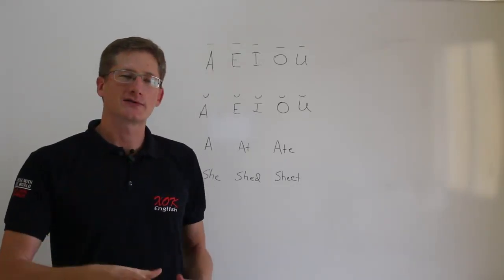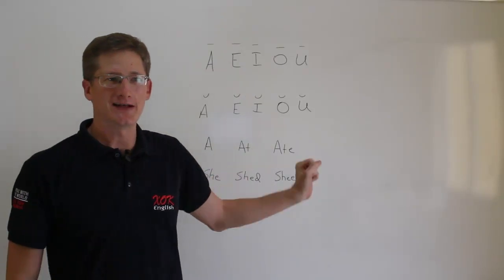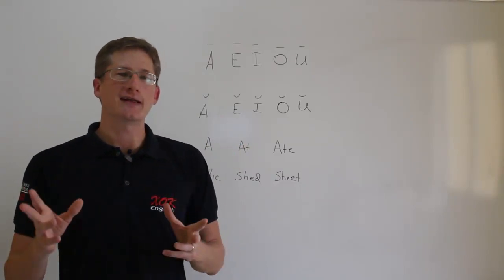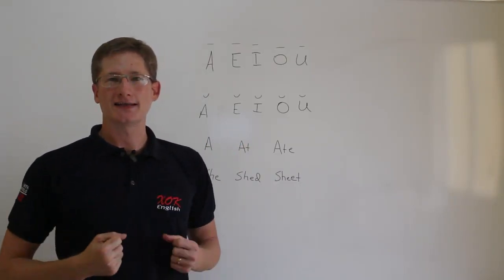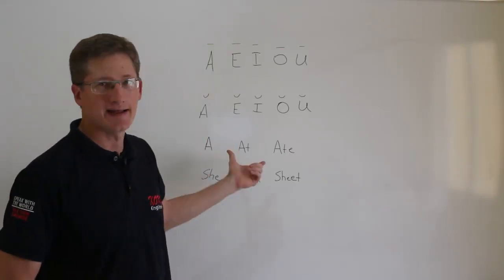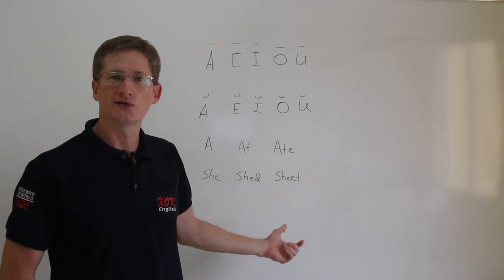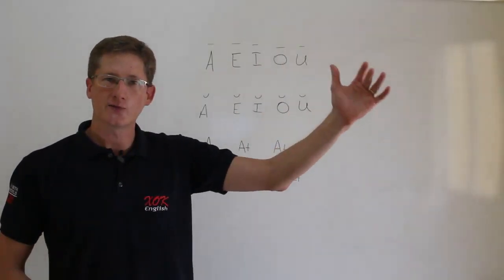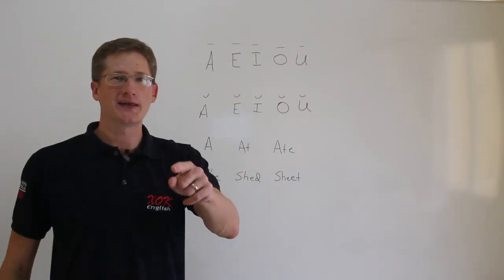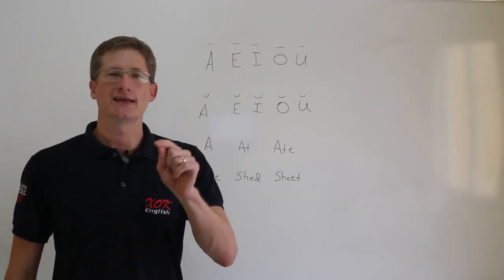We're talking about the pronunciation of the long and short vowel sounds. So now we're going to do an exercise, sort of an evaluation, for you to see if you can pronounce the words that you read — if you know when to use the long vowel sound and when to use the short vowel sound, like we learned in the seven guidelines and three tips. So let's jump in and I'll give you the instructions, tell you what to do, and then we'll get started.